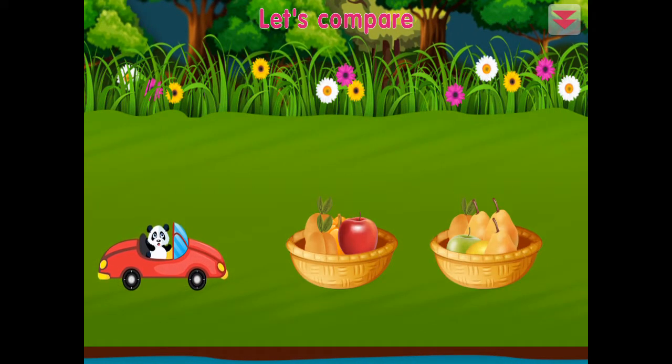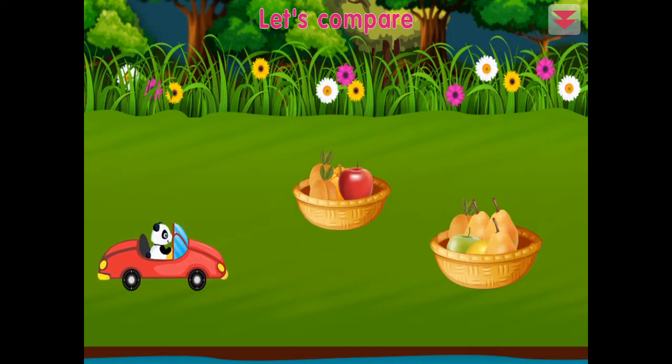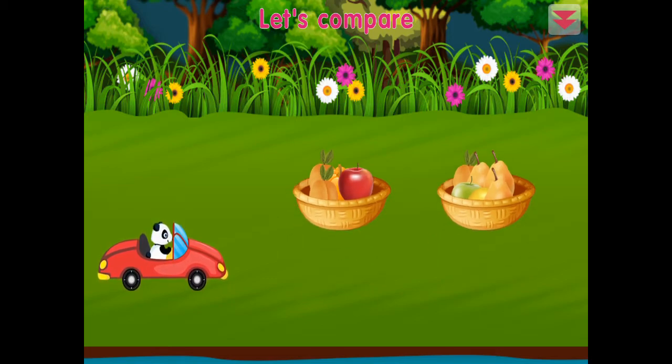Let's compare: this group has less, this group has more. Congratulations!